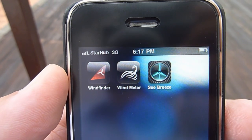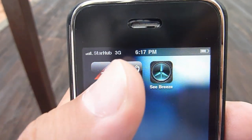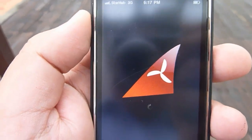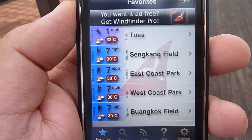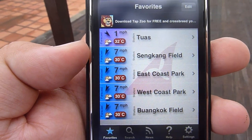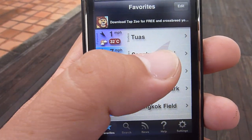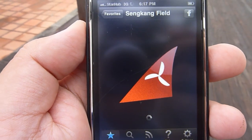SeaBreeze is spelled S-E-E. Now let's look at WindFinder first. WindFinder is a fairly popular application that basically lists your favorite kiting destinations and flying fields, and it tells you what the average wind speed for that particular location is going to be, as well as what the weather is going to be like in those locations.